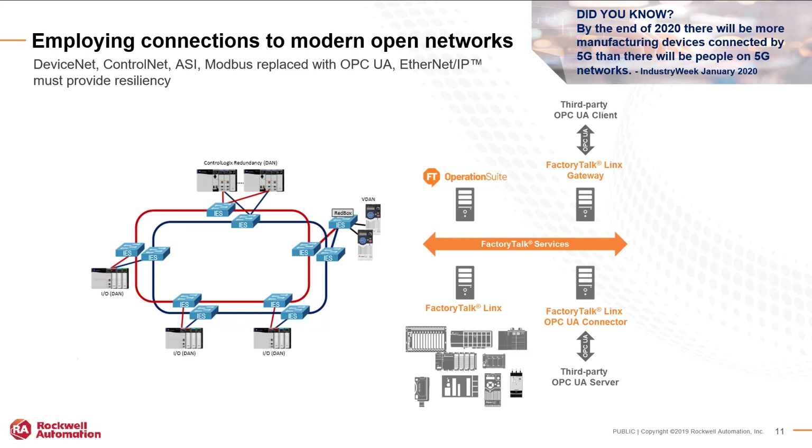On the communication side, there is FactoryTalk Linx and FactoryTalk Linx OPC UA to communicate to third-party devices. FactoryTalk Services is the backbone of all of this. There's Operations Suite for communications for the SCADA system or operator interface, and then you would use FactoryTalk Gateway to communicate to a third-party SCADA system.